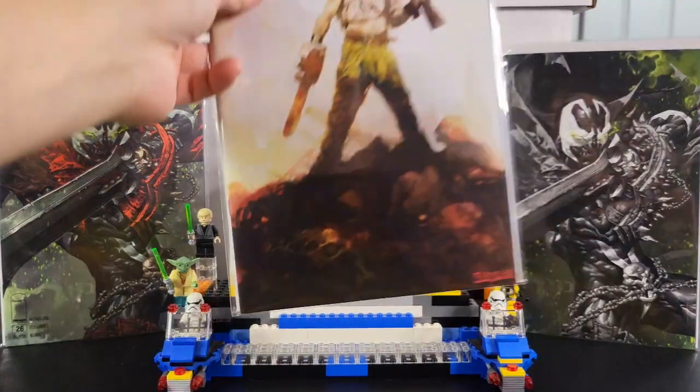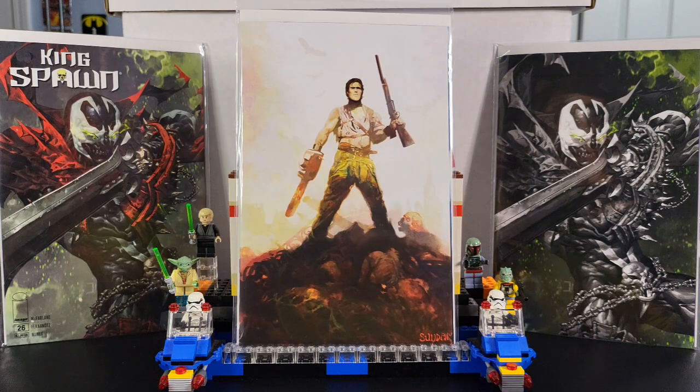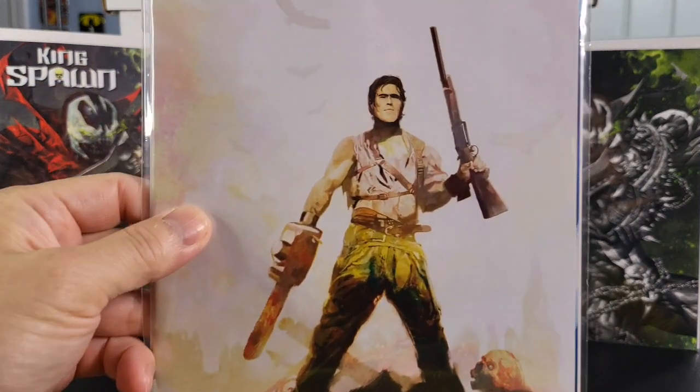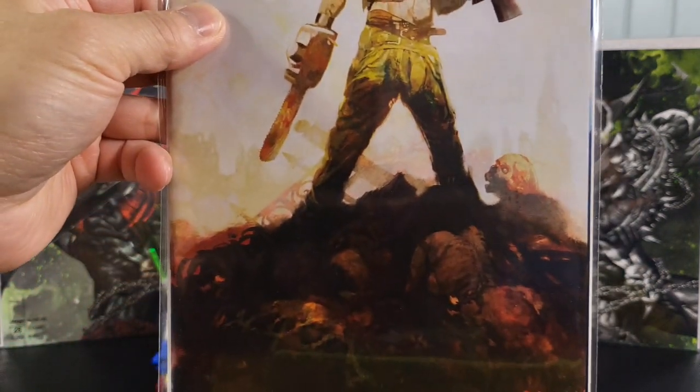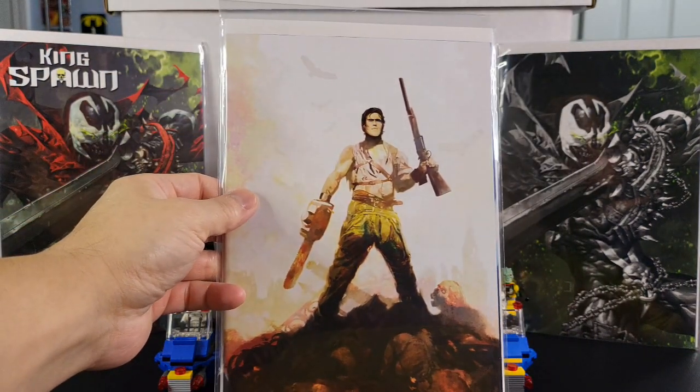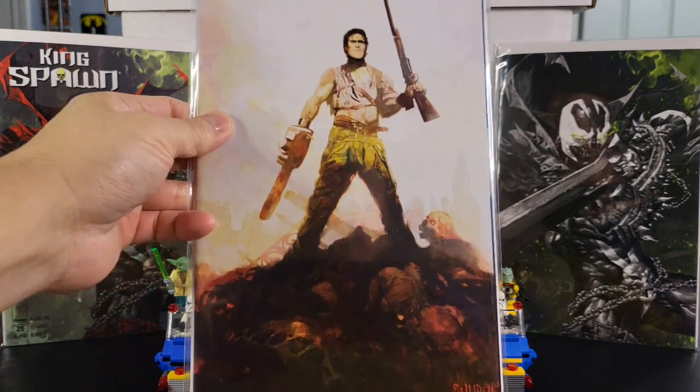Going to Dynamite — got this one here. This is Army of Darkness Forever, with a nice cover by Arthur Suydam. This is the incentive cover K, I believe, and this is the virgin variant. That is Army of Darkness Forever, cover by Arthur Suydam.